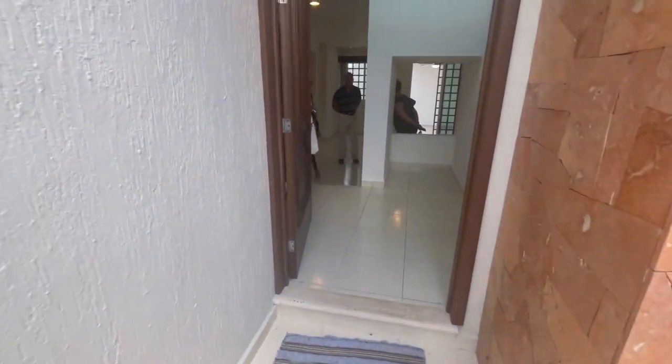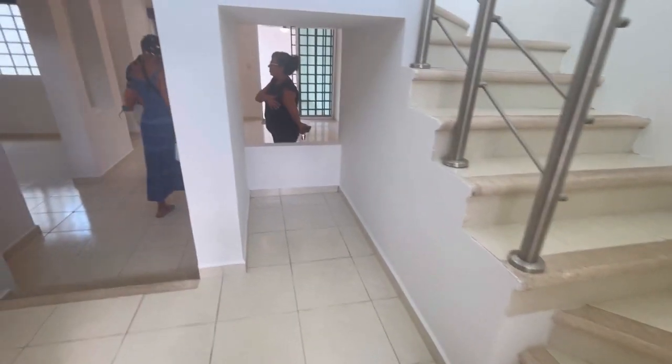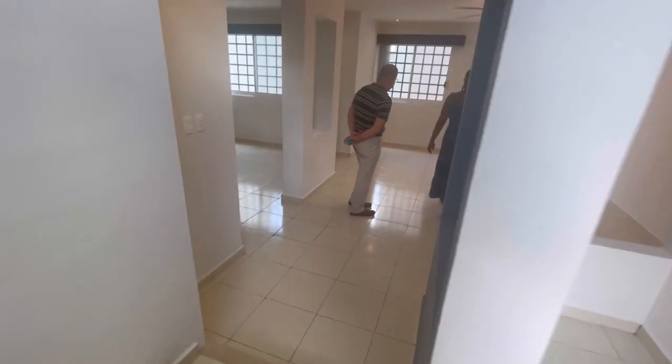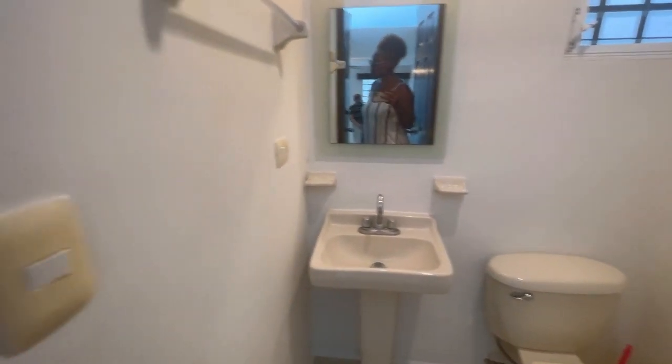This next house is in Altabrisa. It is three bedrooms, two and a half bathrooms, and it also has a unique service quarters. I'll show you that here in a bit.